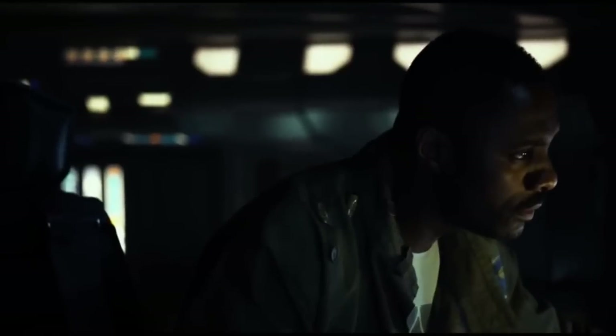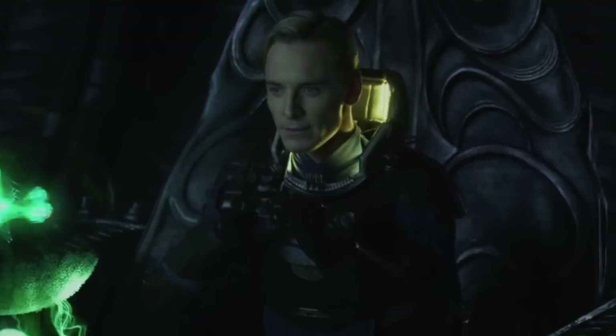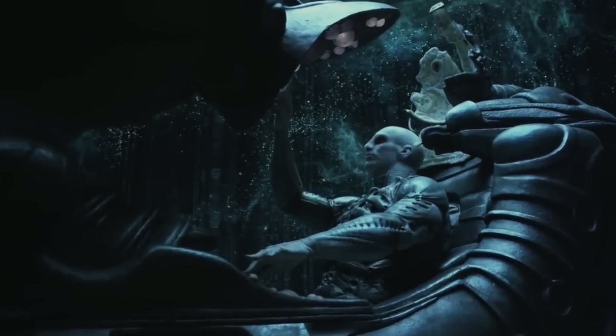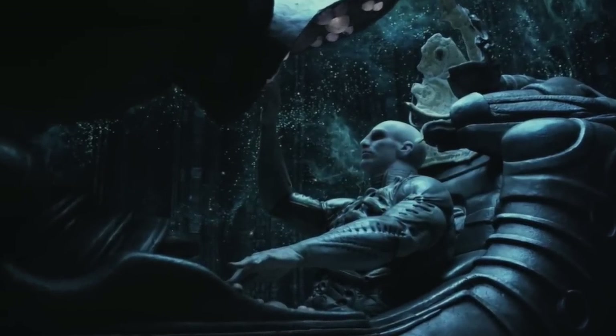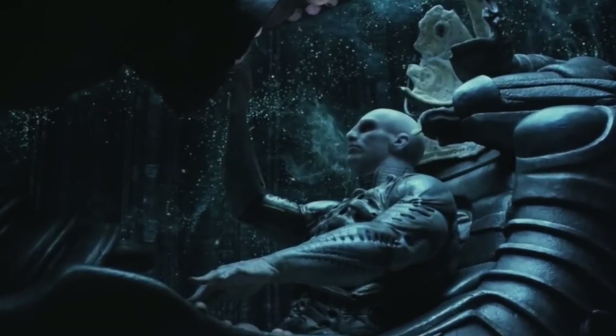Hey guys, Croftus here. In Prometheus we see a hologram of the Engineer starting the Juggernaut using a flute, the same way David was able to turn on the navigation system. I thought it was slightly weird and unclear why the Engineer would use such a simple and old instrument to start a highly advanced ship capable of space travel.